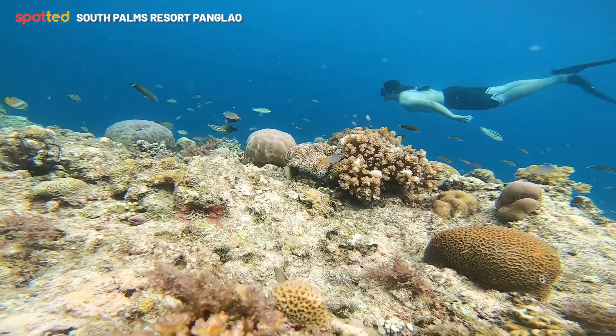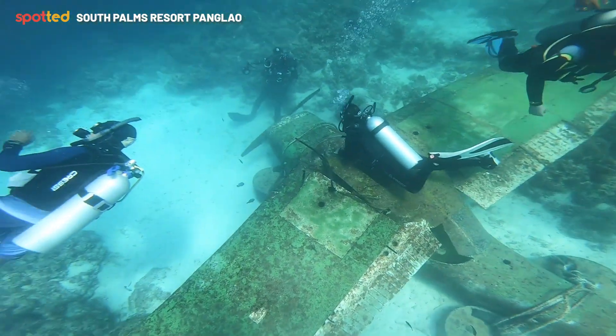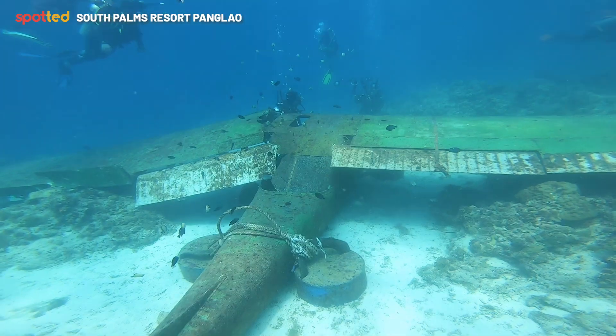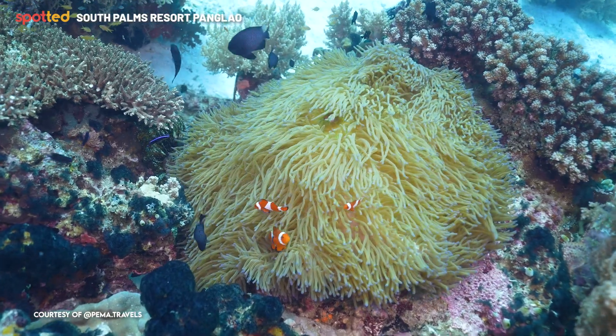Other guests would like to indulge themselves in an island tour or island hopping, go dolphin watching, and go snorkeling. We also have our Serena dive spot. It's part of our sustainability project — we submerged a plane wreck there for coral rehabilitation.